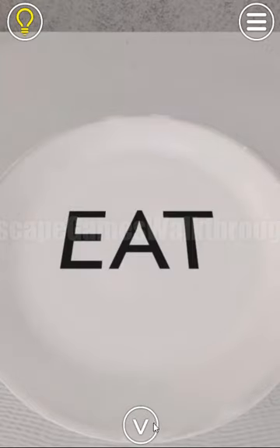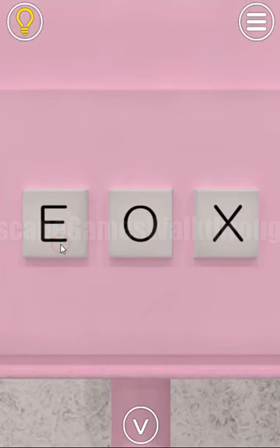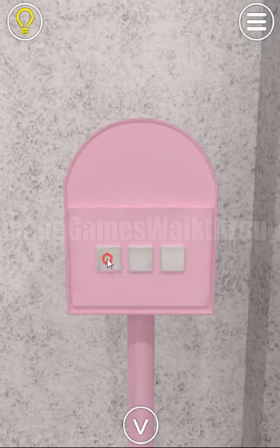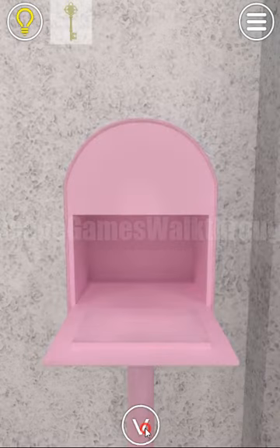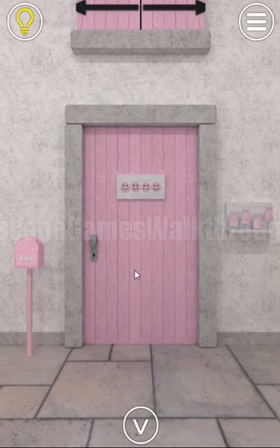Here we have found a knife and a fork to eat the cake and get one more hint. The word EAT is written here, and the same word we can type here to open this mailbox. Get the key and escape — this is the first stage. Please stay till the end and don't forget to like and subscribe. Let's go to the second stage.